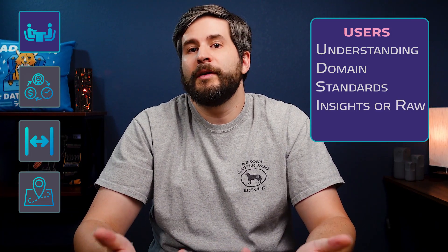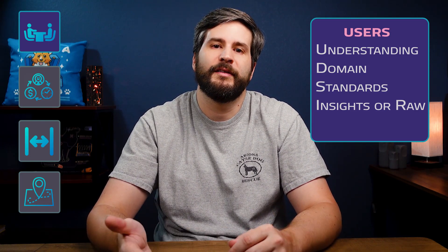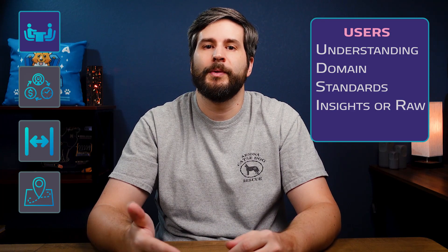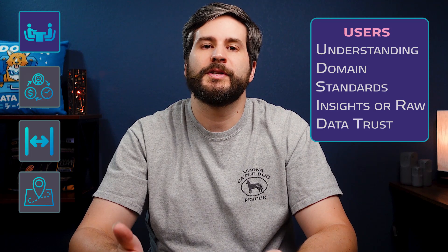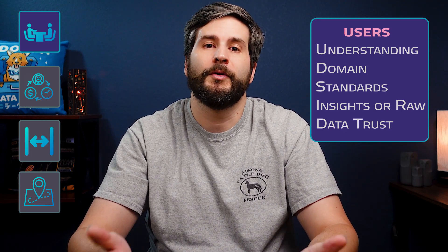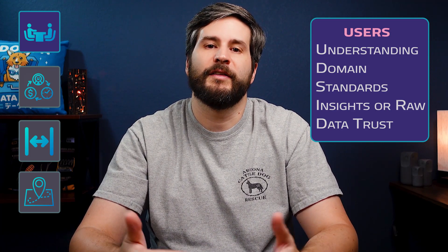Is the audience about insights or raw data? If your users are data analysts, they might want a more broad, curated data set. If your users are executives, they might want just a trend line showing good or bad. What is the level of data trust? If the users don't trust the sources, they are going to struggle to trust your product if it's built on those sources. There might be much more engineering groundwork to prepare the data if that's the case.